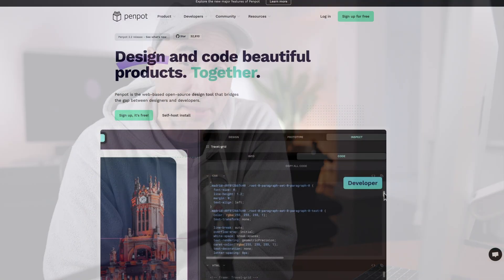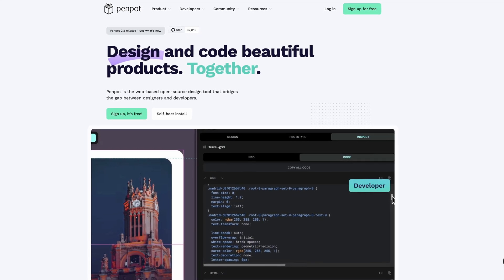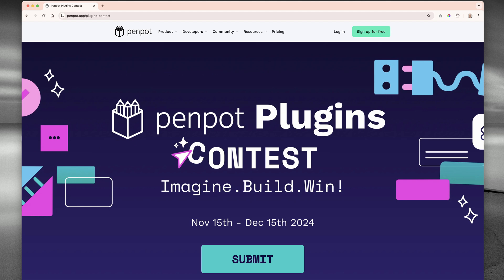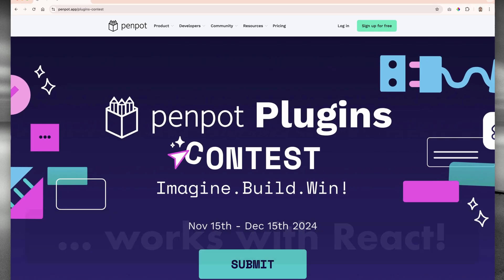This video is sponsored by Penpot. Penpot is a web-based open-source design tool that bridges the gap between designers and developers. They have a brand new plugin architecture and a plugin contest that's pretty cool. Links below. More about it a little bit later.